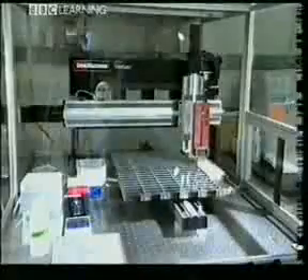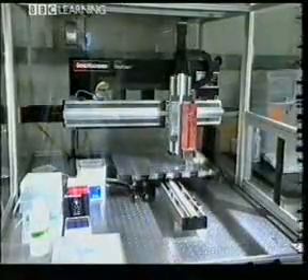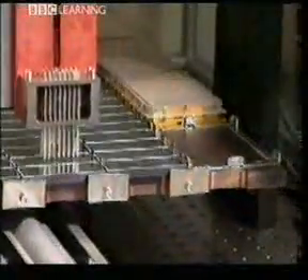They hope it will do for cancer diagnosis what the integrated circuit has done for electronics. This is cancer diagnosis on an industrial scale. The robot is making a hundred chips, each able to test for 15,000 genes at the same time. The chip is a sliver of glass with single-strand DNA stuck to its surface. Each tiny dot contains DNA from a different gene, and the idea is to find out which genes are actually switched on in the tumour.